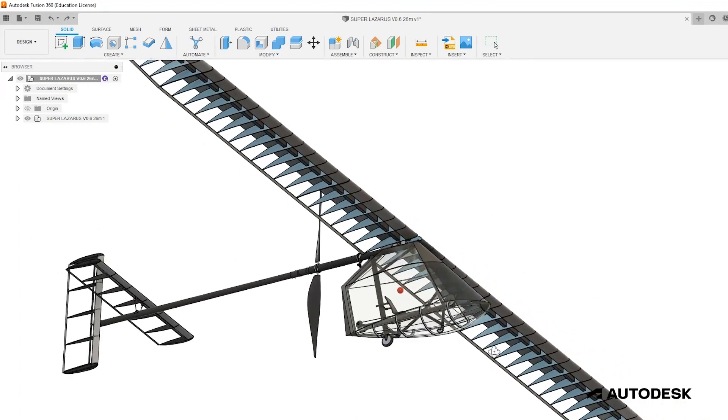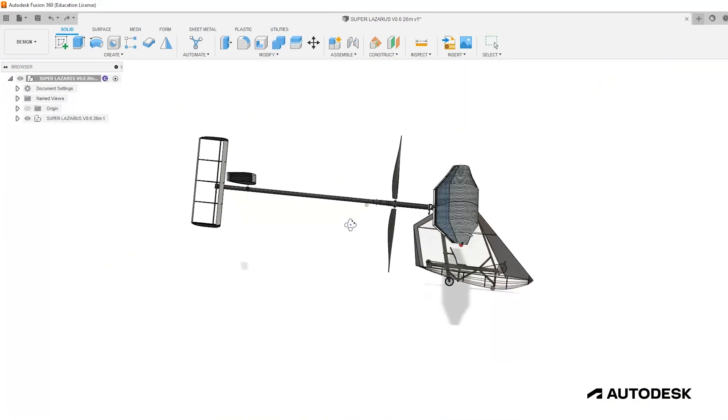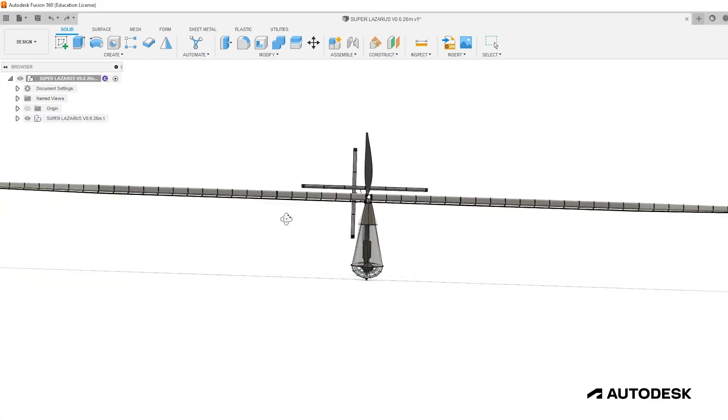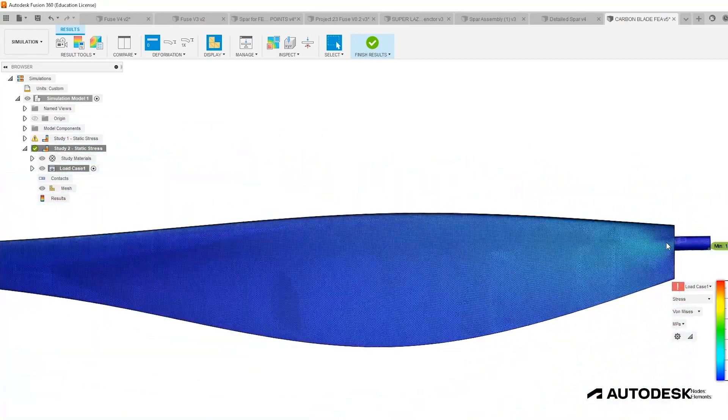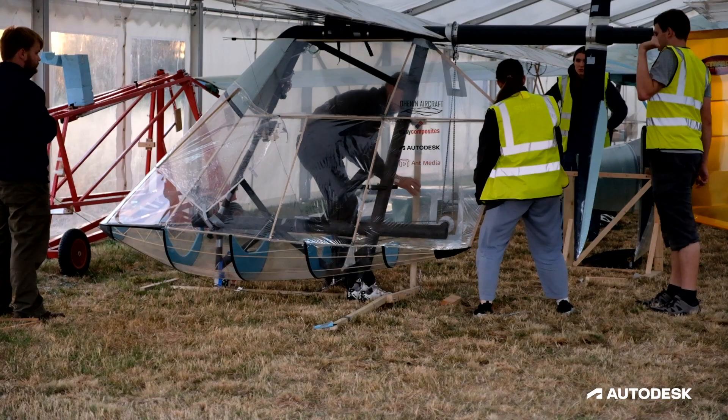We use the simulation tool in Fusion 360 for our structural design and we found that the results align very well with real-world data. We find Fusion 360 was very easy to use and intuitive, and new members were able to pick it up quite quickly and contribute to the design as a team.